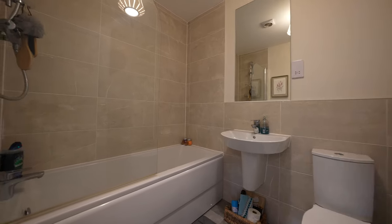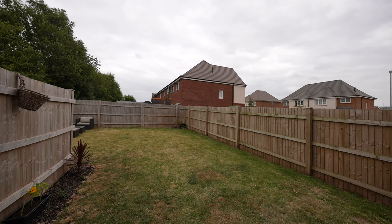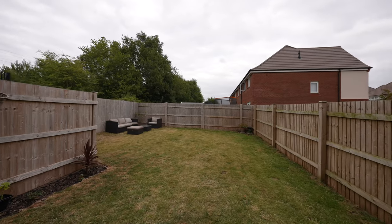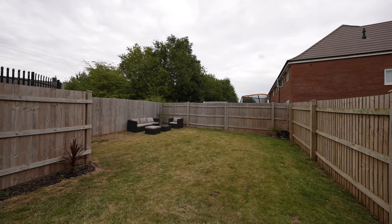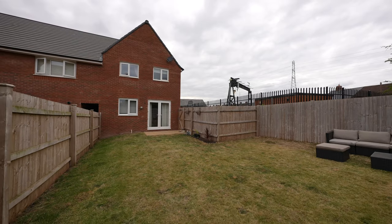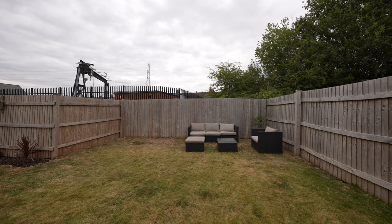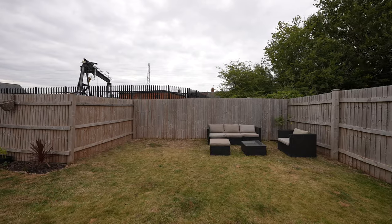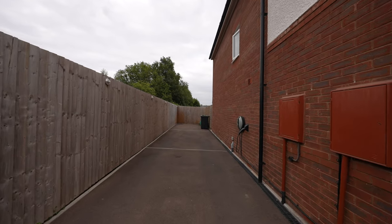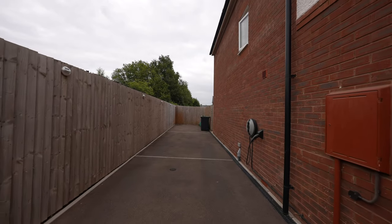Stepping outside, the property benefits from a larger-than-average east-facing rear garden, which is well-bounded by fencing and has a paved sun terrace and direct access to the side driveway, which provides off-road parking for several vehicles and is fitted with a car charging point. The property is being sold with no upper chain and has the benefit of the remainder of its NHBC warranty.